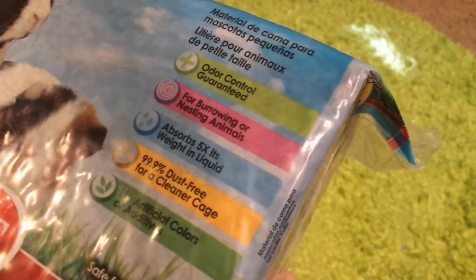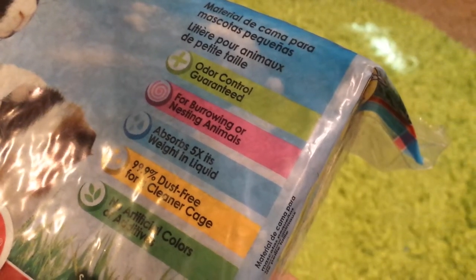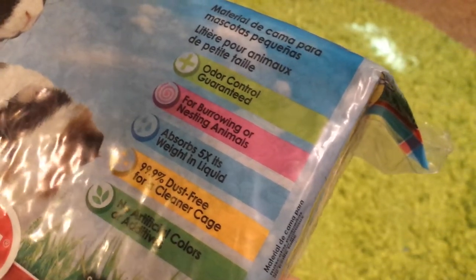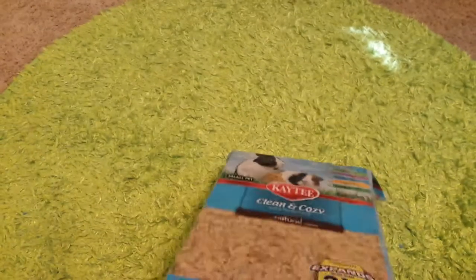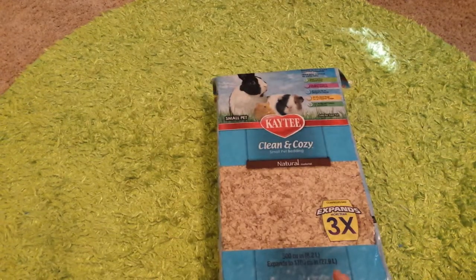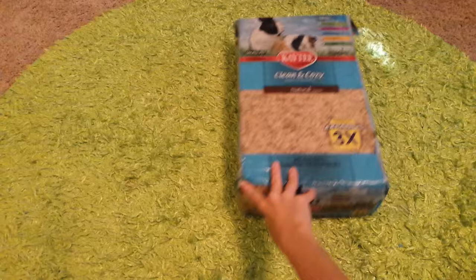It's odor control guaranteed for burrowing or nesting animals. Absorbs five times its weight in liquid. 99.9% dust free for a cleaner cage, and there's no artificial colors or additives. That's the reason I got the natural one, because all the other ones had additives and color in it. I figured it would be better for Caramel to use.